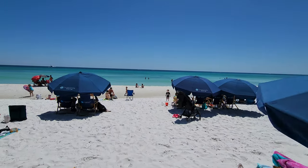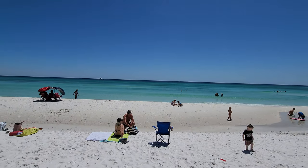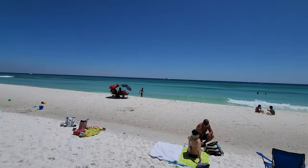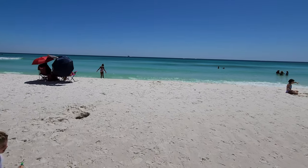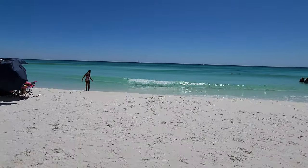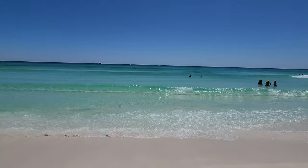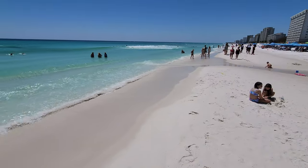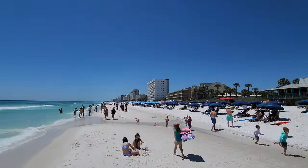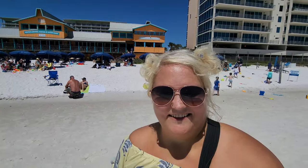Look at this, guys. Look at the absolute beauty there — so exciting! Don't you want to put your feet in there? Look at the beach now, guys. Oh, there's The Back Porch — isn't that great? That was awesome. And yeah, I want to put my feet in.